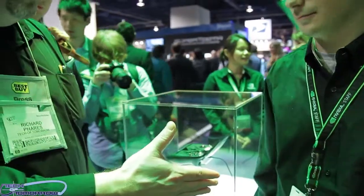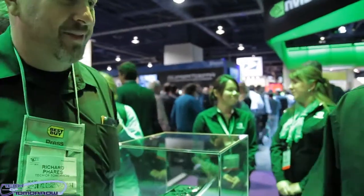All right, then. So that's it — the Shield. We've got it back here. I'm going to take a close look at it. Thank you, Brian. You guys have a great day and a great show. Thanks for talking to us.